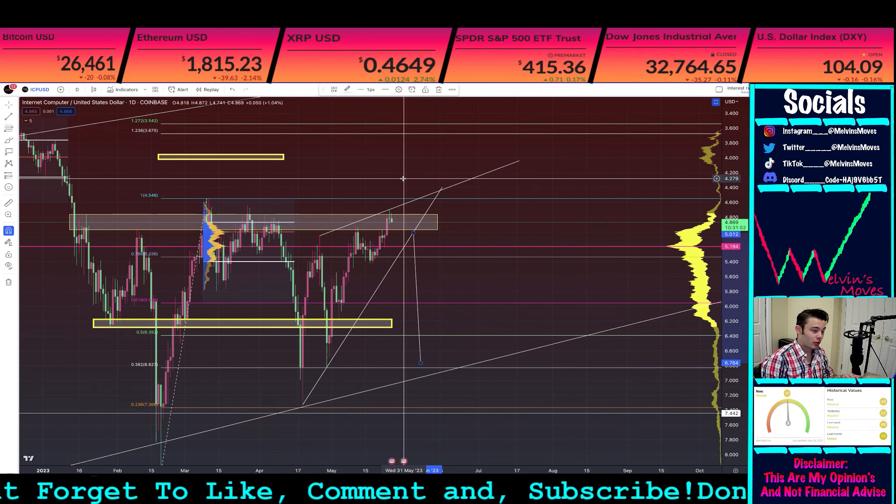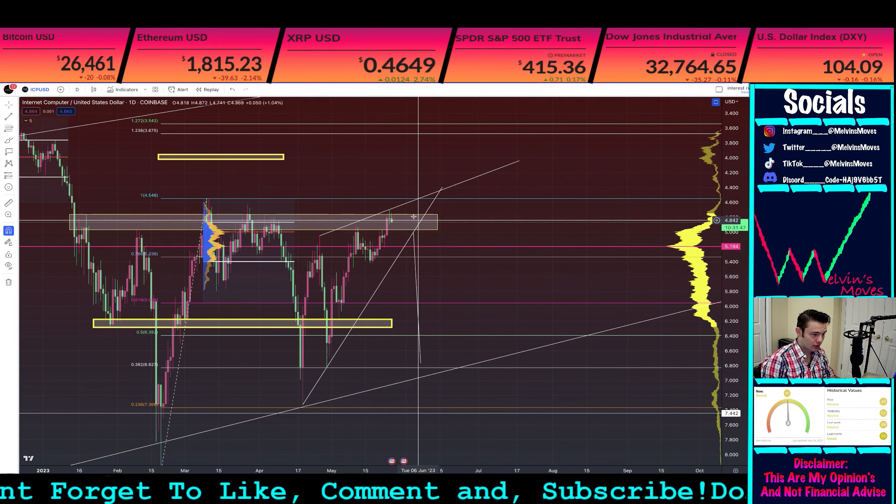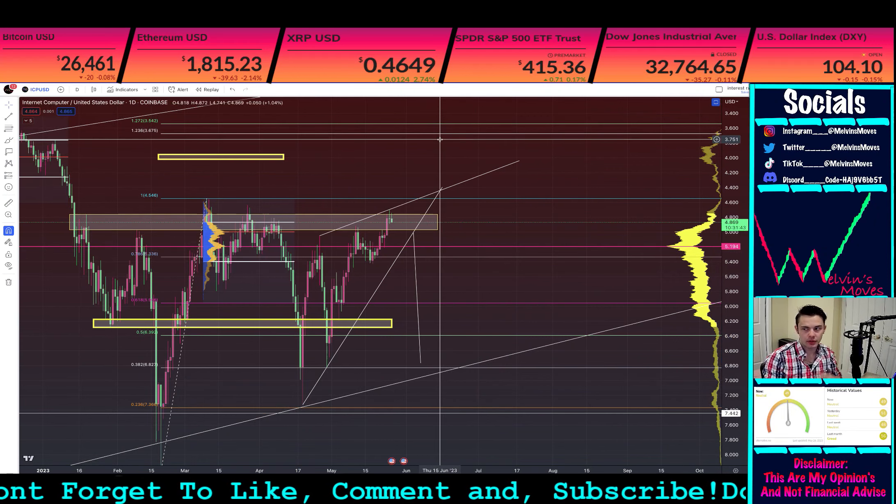Right now we are seeing a green candle for today, which is more indicative that bias would be a bit more towards the upside.